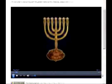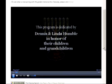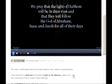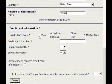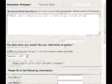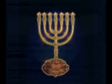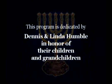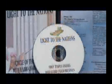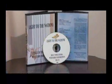Dedications are available for upcoming Light to the Nations teachings. To make a dedication, simply click on the dedication link below the video. Dedications can be made by check or by credit card via our online form. Add your personal dedication and pick your preferred date. Your dedication will appear as designated, and you will receive a personal DVD copy of the show. Your dedications make these productions possible.